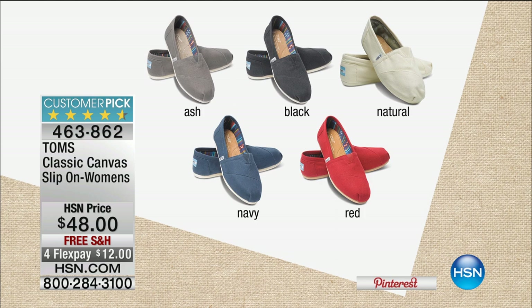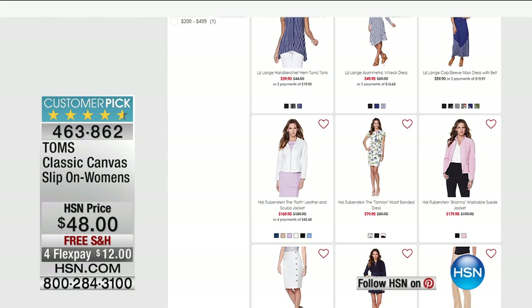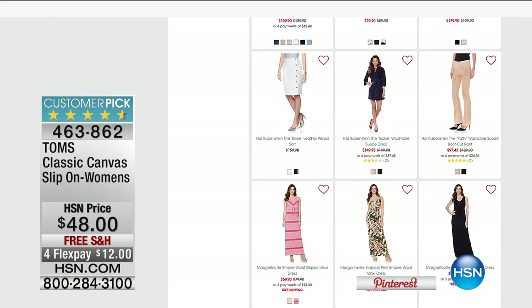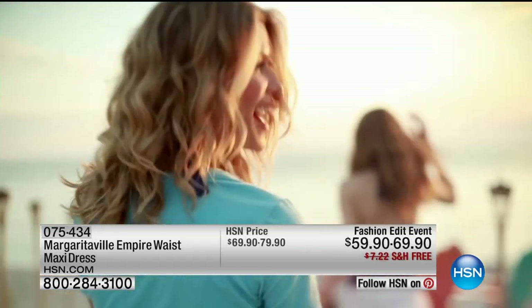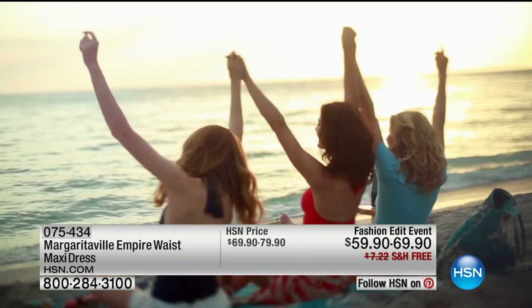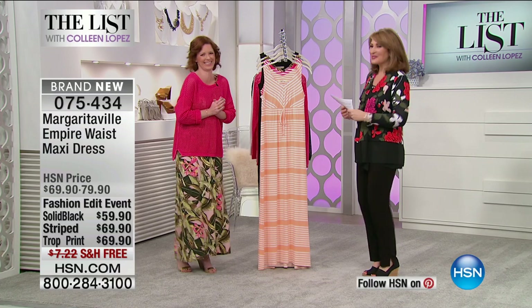Go read all the reviews on hsn.com for the classic canvas slip-on shoe. This is Toms' most wanted. Ash, black, natural, navy, or red are the color choices. Last time we had this it completely sold out, and it's getting rave reviews from customers. Every time you buy a pair, no matter how many you buy, you're doing something great for yourself and for a child somewhere in the world who will receive a free pair of shoes from Toms.